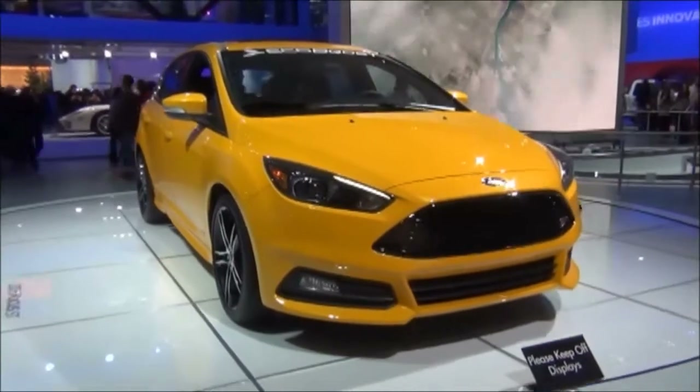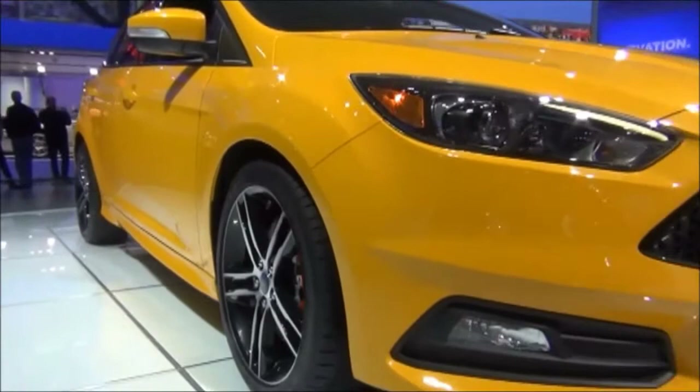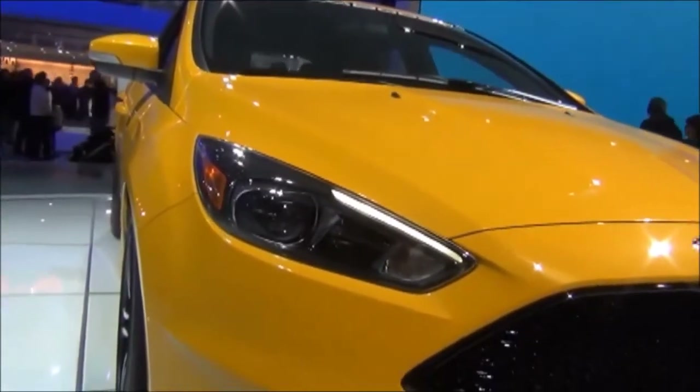Here on the front end, the styling has remained relatively similar, but you do have a larger grille. It opens up really wide there and it has the ST emblem in the corner. Looks really cool.